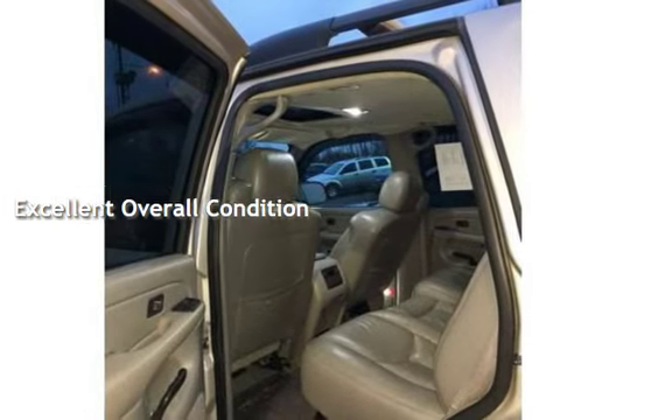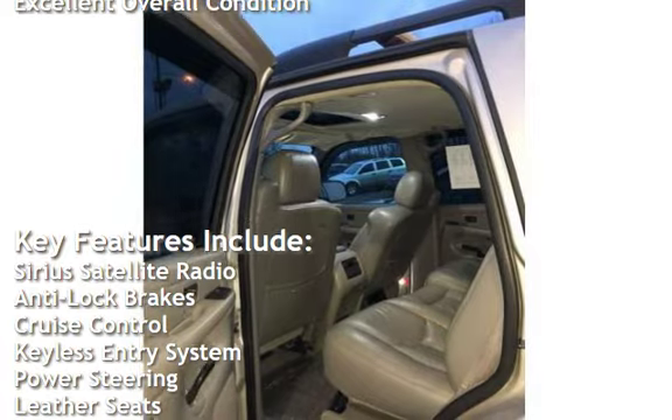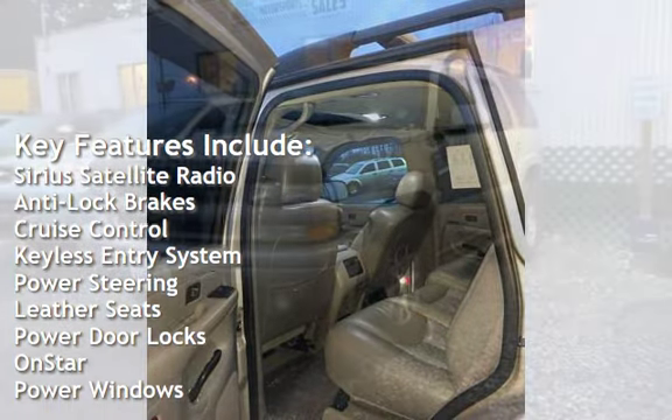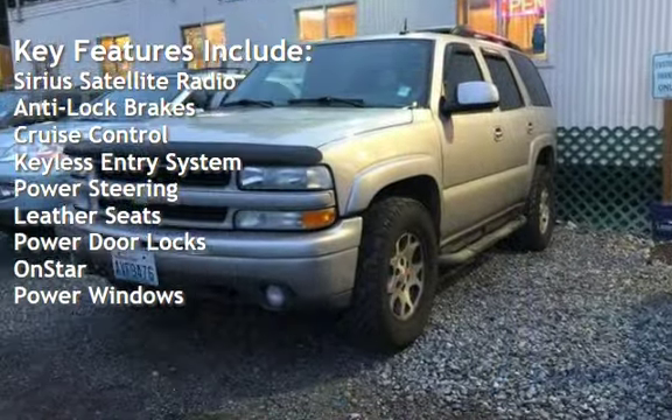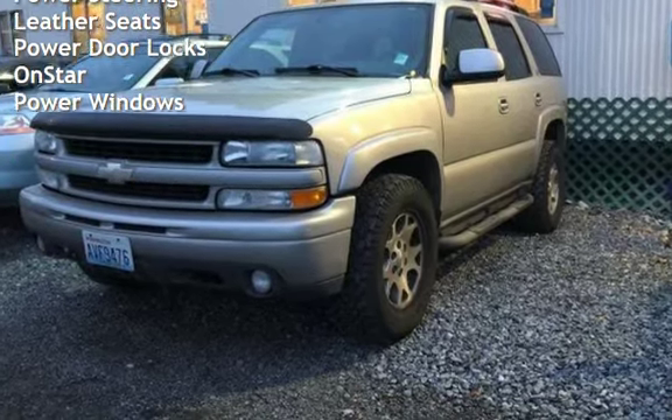This vehicle is in excellent overall condition. Key features include Sirius satellite radio, anti-lock brakes, cruise control, keyless entry, power steering, leather seats, power door locks, OnStar, and power windows.